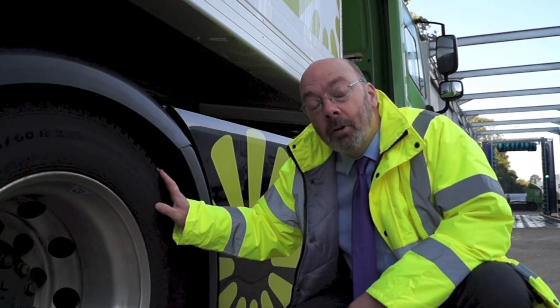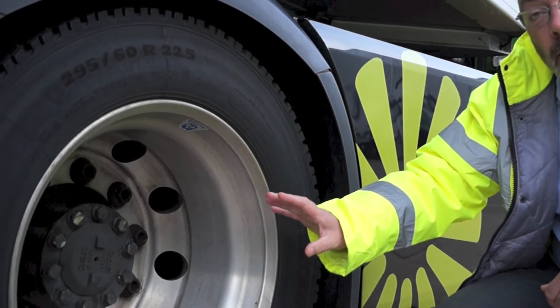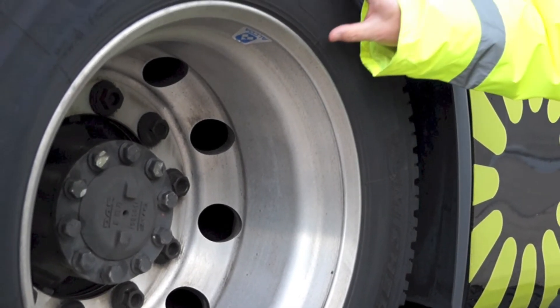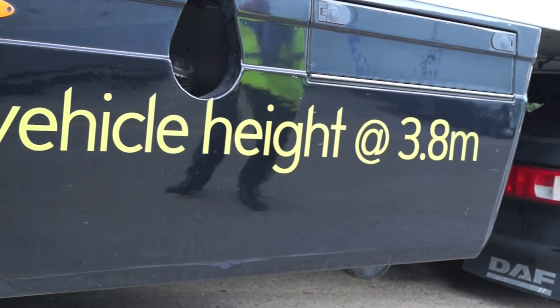These tyres are low rolling resistance, which means they take less fuel to drive along the road. The wheels are aluminium, which saves weight and also saves fuel. You might also notice that the tyre is a lower profile than standard. That means we can bring the floor of the trailer down, which means we can bring the overall height down, and that in turn saves fuel.